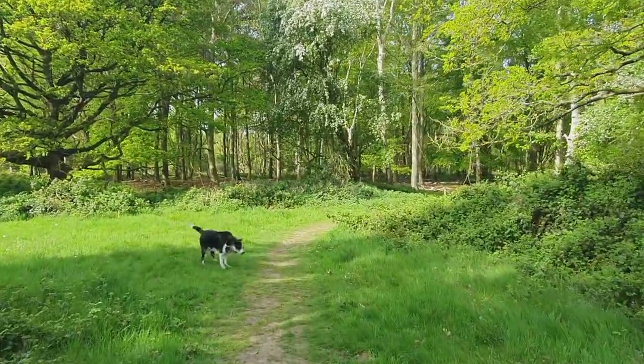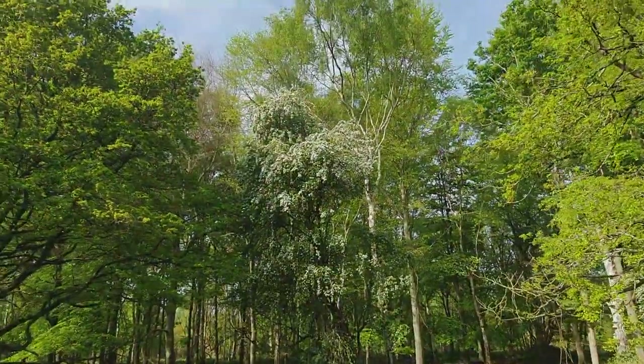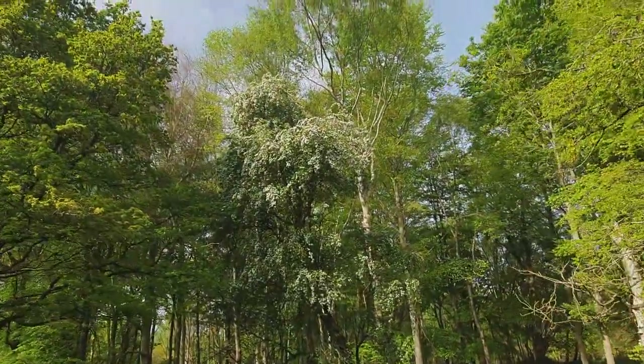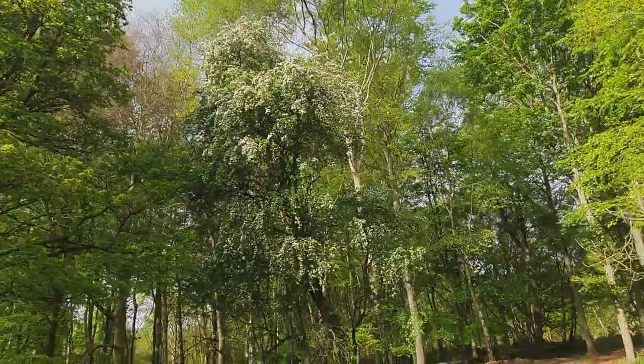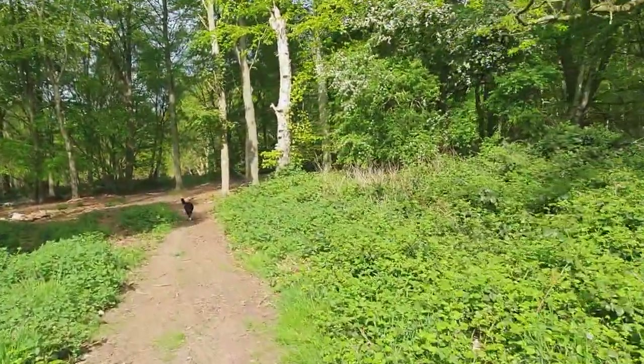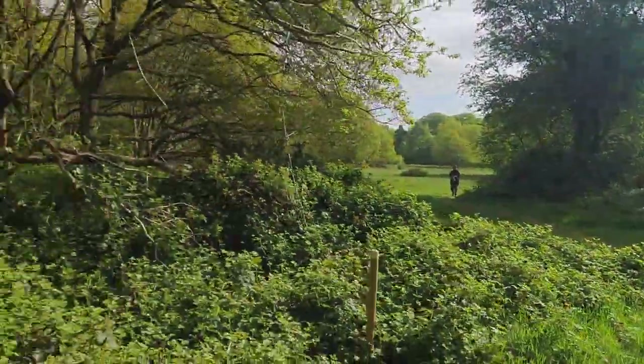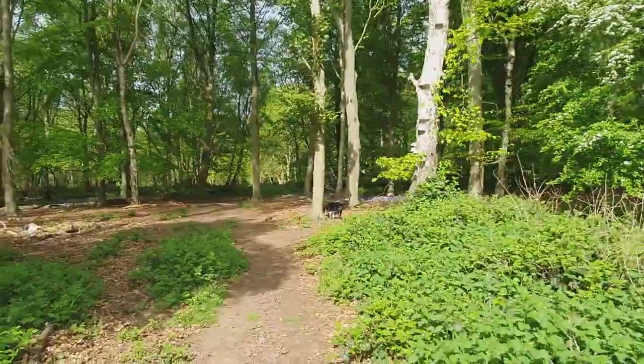Happy Friday! Welcome along to the vlog. Walking down the path and I can smell that Mayflower — it's amazeballs. I've just left Gemma behind collecting one of Chance's dogecoins.